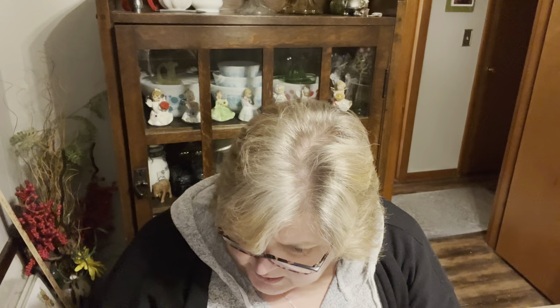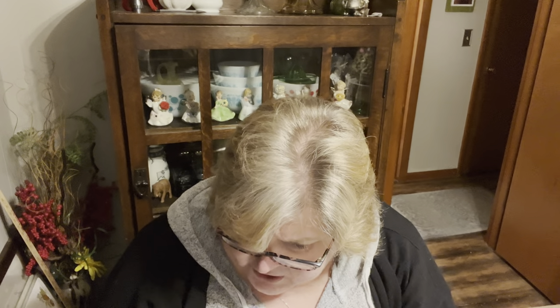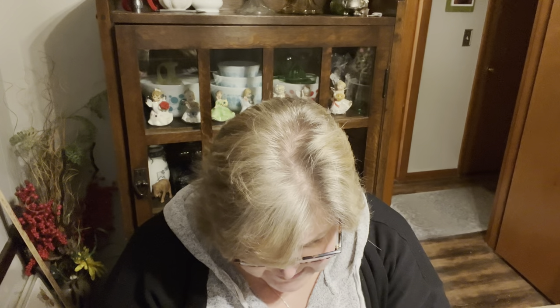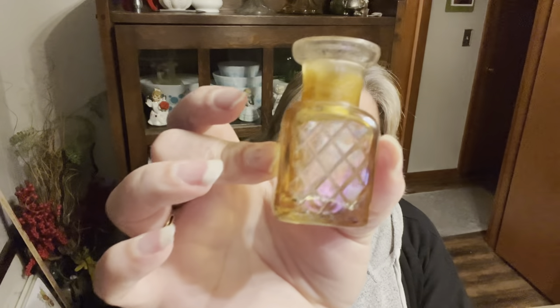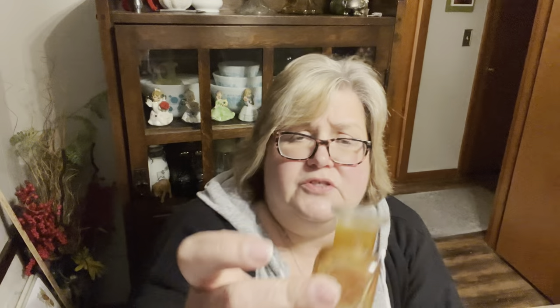I found this little — I don't know if it's a little perfume bottle or what it is. I'm not sure if that color is flashed on there or if there's something inside the bottle. It definitely had perfume in it, but it's a cute little bottle, so I grabbed that.